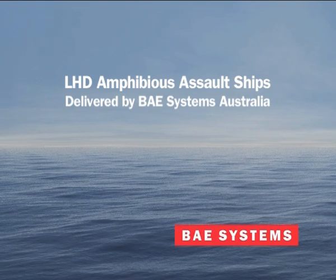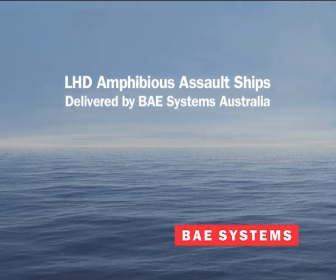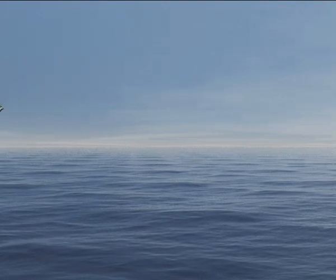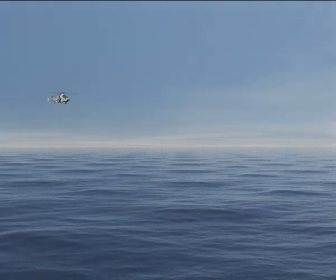The Royal Australian Navy's state-of-the-art Landing Helicopter Dock Ship, or LHD, will provide the Australian Defence Force with one of the most capable amphibious mission systems in the world.